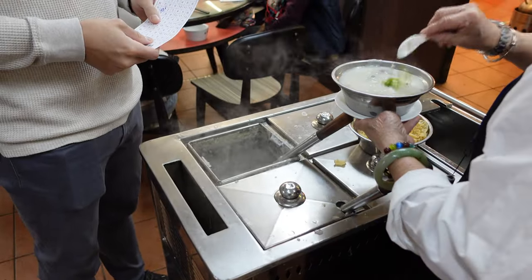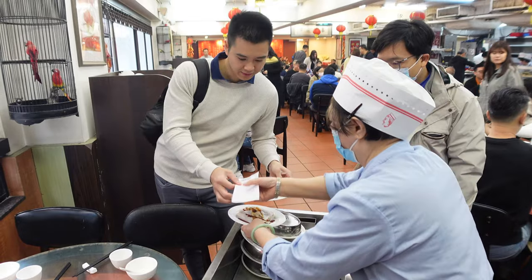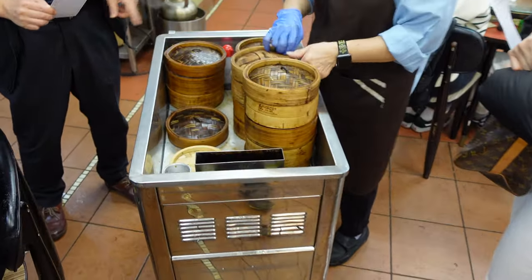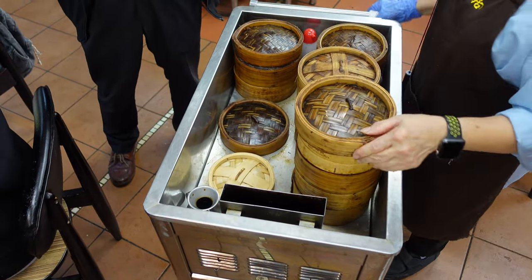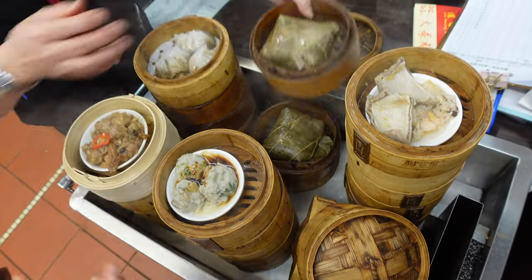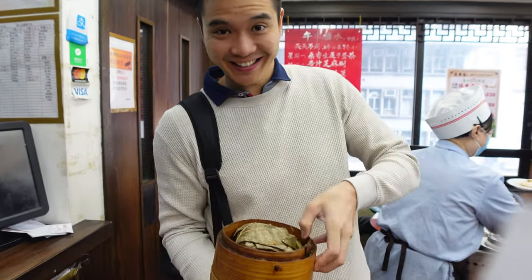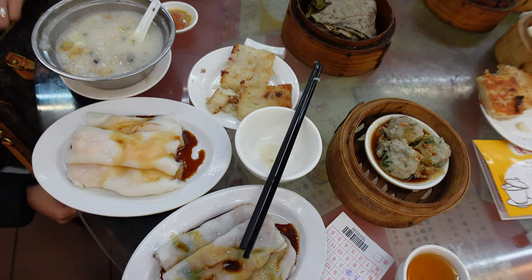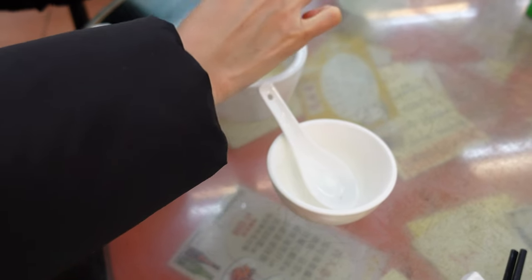They will stamp it accordingly to the dish category: small, medium, big, or special. You pay at the end of the meal by showing the stamped paper at the cashier. After collecting all your food, start by using the provided hot tea and bucket to clean your cutleries and cups.